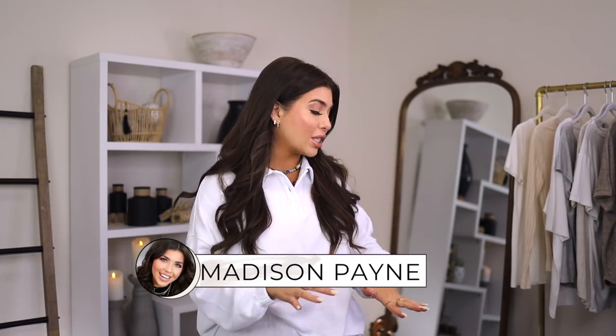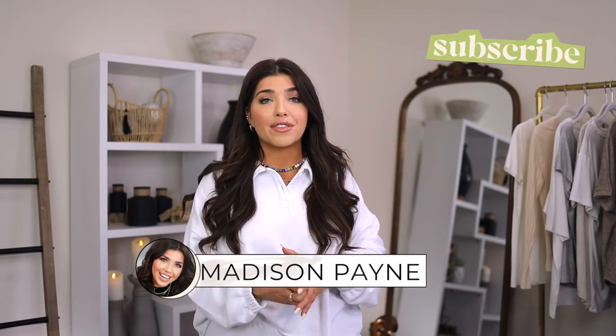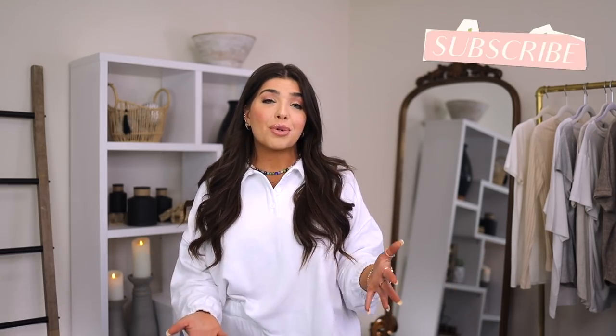Hi friends! Today's video is a fun one. Everything's under $20 — most of it's actually under $15. I hope you enjoyed this mashup of some of my favorite accessories, loungewear, and pool looks, all for summer. So let's get into it.